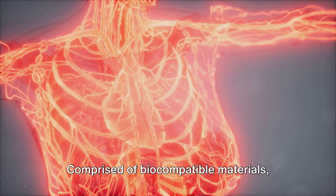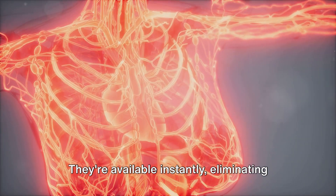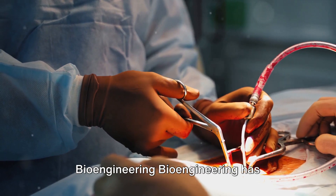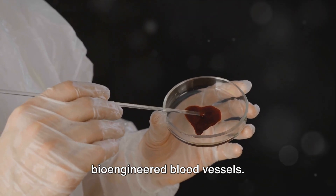Welcome to the era of artificial blood vessels — a groundbreaking innovation. Comprised of biocompatible materials, they mimic natural vessels and are available instantly, eliminating the need for donor vessels. However, the innovation goes beyond that. Bioengineering has introduced an exciting alternative: bioengineered blood vessels.